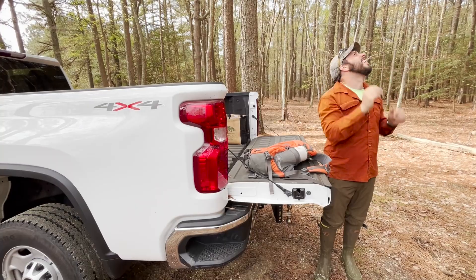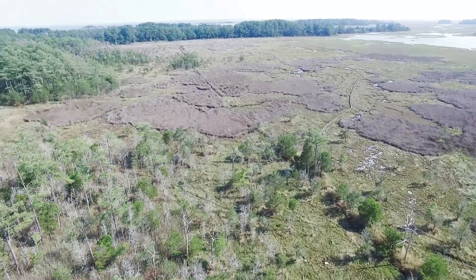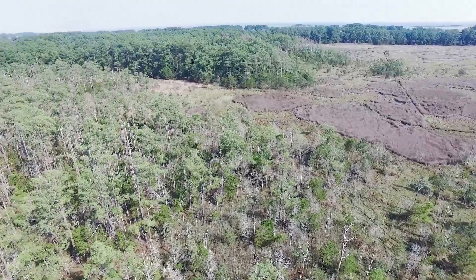The Chesapeake Bay is a perfect area to study this. It has a really low-sloping coast, and marsh migration into forests is happening really frequently.